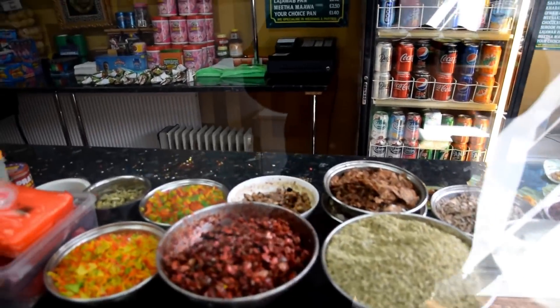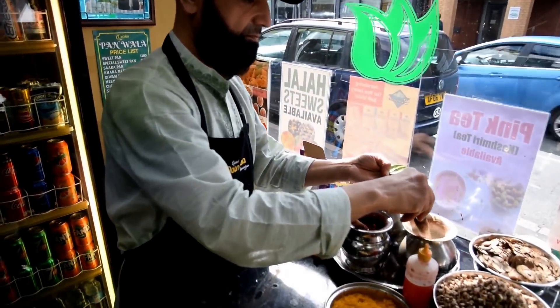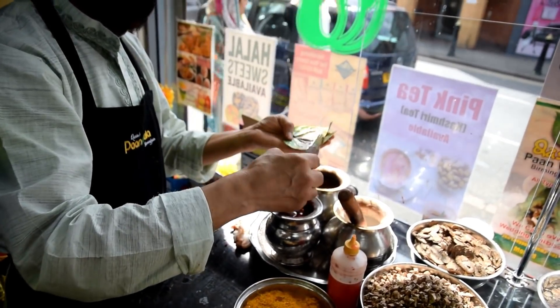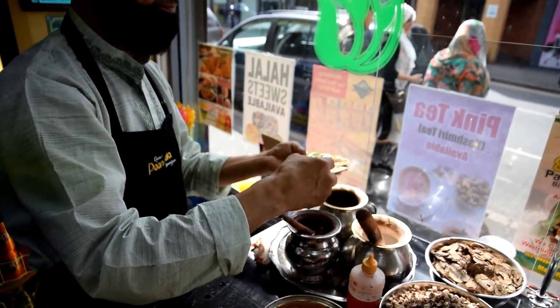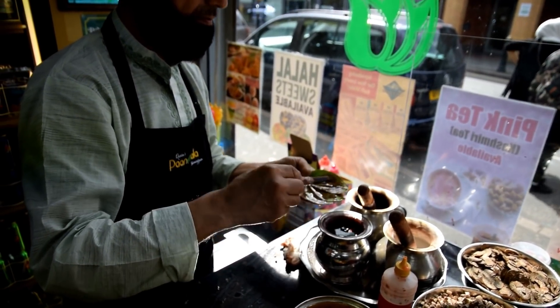So now Uncle is going to make the Paan for me. Uncle knows what Paan I like — the making of the BDN Paan. We're going to put a KK Lion, Chuna, Katha, and saffron syrup. Uncle puts all that in.